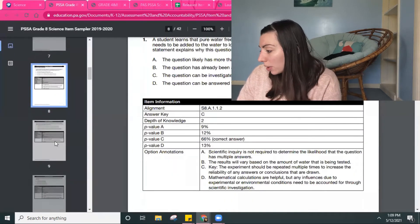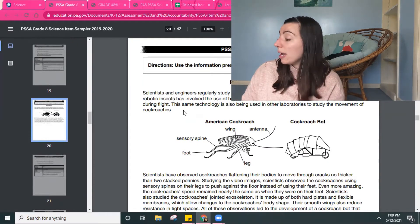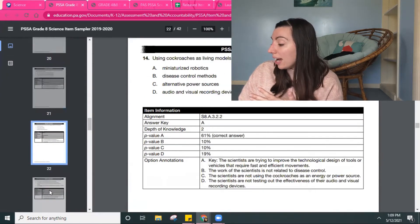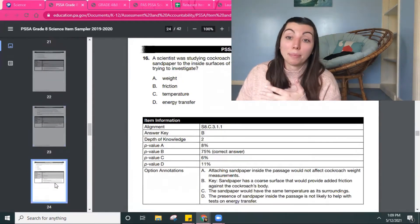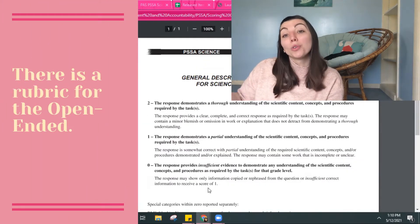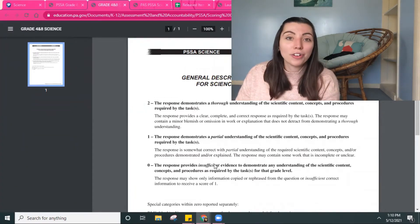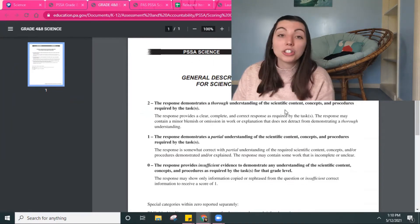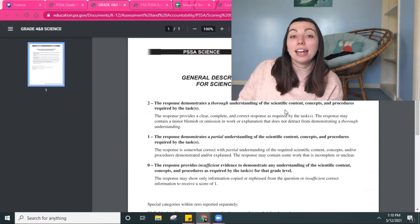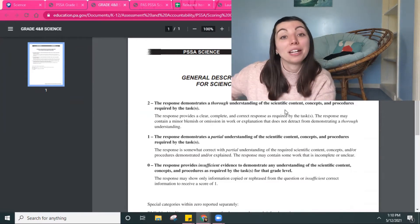Some of these are scenario-based ones — students would have to read a passage and then answer questions 13 through 16 about it, all based on information in that passage. This is also the rubric for the open-ended questions and how they get graded. The main thing is thorough, partial, or insufficient understanding. For a score of two, they're looking for clear, complete, and correct. It's nothing rocket science, but it helps to have a rubric I could share with my kids and talk to them about so they knew how to attack those open-ended questions.